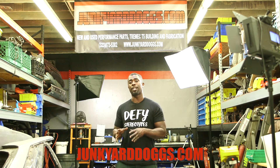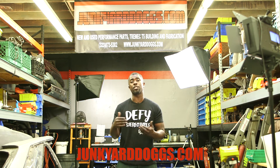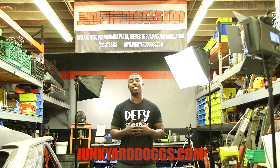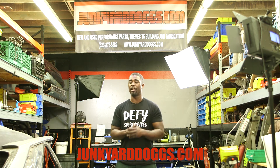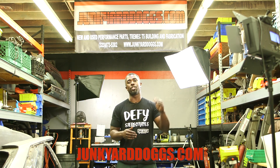With JunkyardDogs.com, you're looking at hey, I need this done, and you can go to that specific section on the website and find that. I set that up for y'all — for my fellow Junkyard Dogs out there — so we can all come together and recycle these parts. If you're interested in selling some parts, getting some stuff out of that garage — like if you've got a garage full of stuff — you can post it on JunkyardDogs.com.